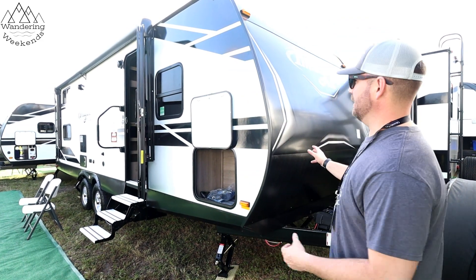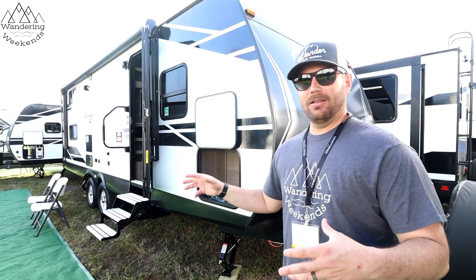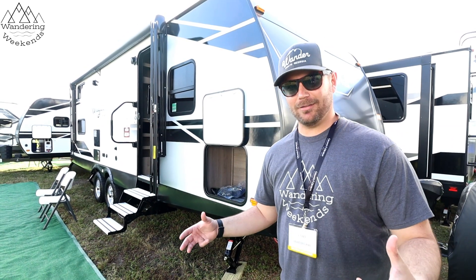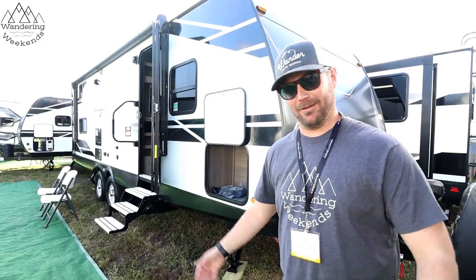Okay friends, today we're going to take you on a really quick walkthrough of a very interesting floor plan from Grand Design — something I think a lot of you guys will like. It's the Imagine XLS: it's a travel trailer, it's a toy hauler, it's a bunkhouse — it's got everything. Let's check it out.